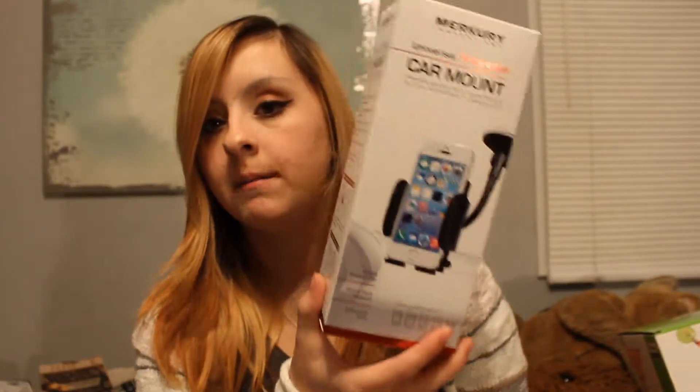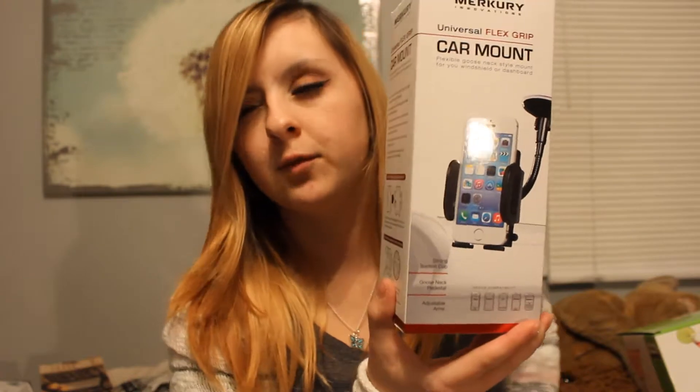My mom also got me a car mount for my phone. I had one once upon a time but it wasn't sticking anymore — it was a cheap one from Amazon and it ended up falling off my windshield and under my seat. I was convinced someone stole it, but then I found it when I cleaned my car. This new one has adjustable cushioned arms, 360-degree rotation adjustment for perfect viewing, and the arm is also bendable. It's compatible with all kinds of phones and I have a Samsung Galaxy S6, so it's obviously going to work.